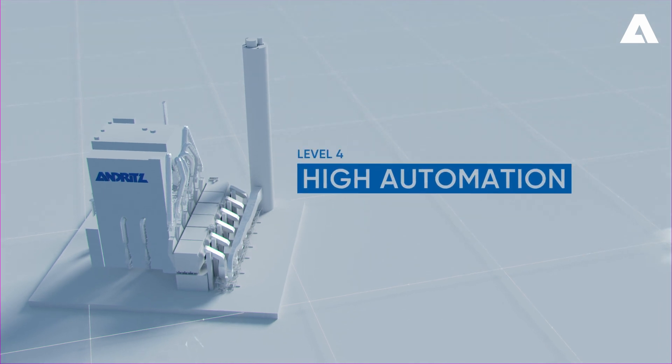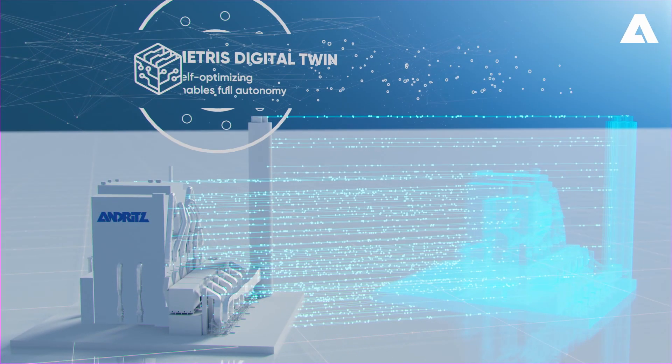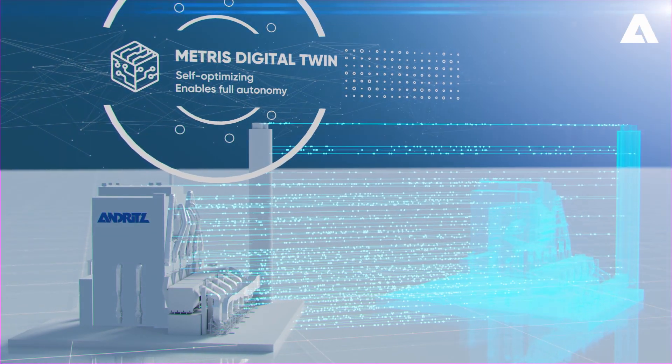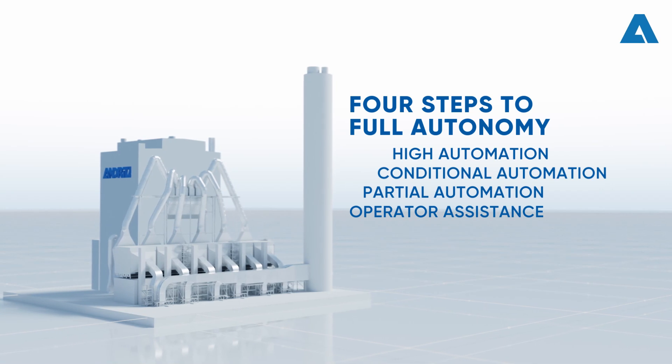Automation Level 4 – High Automation: When connected to a Metris digital twin, a recovery boiler is capable of self-optimizing control, ready for fully autonomous operation.